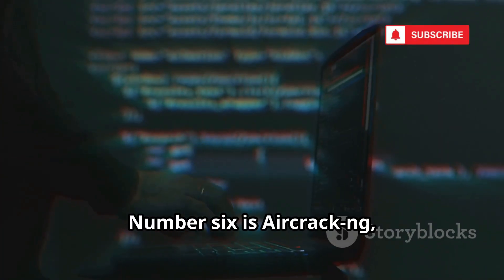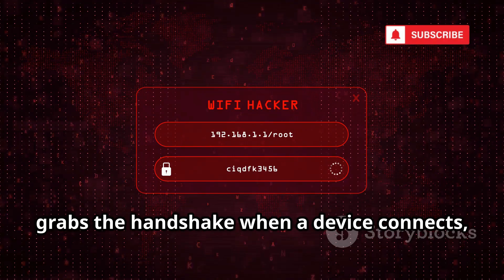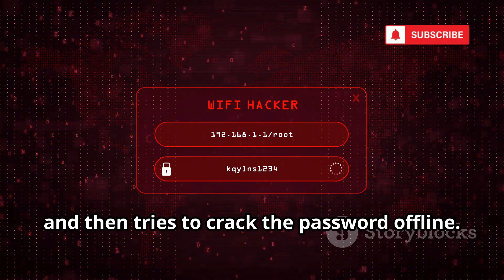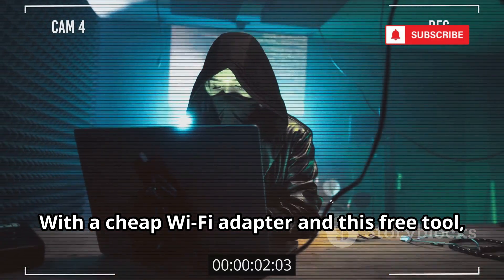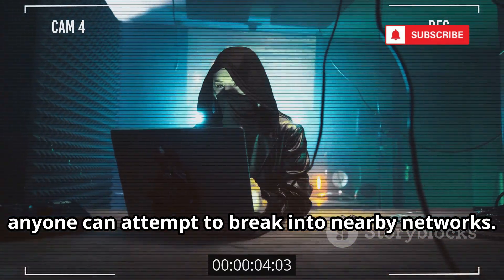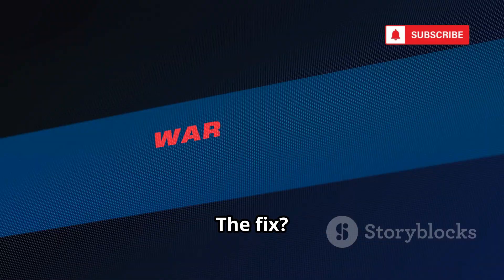Number six is Aircrack-ng, the Wi-Fi password cracker. It captures Wi-Fi traffic, grabs the handshake when a device connects, and then tries to crack the password offline. With a cheap Wi-Fi adapter and this free tool, anyone can attempt to break into nearby networks. Once inside, attackers can see your devices and intercept your traffic.